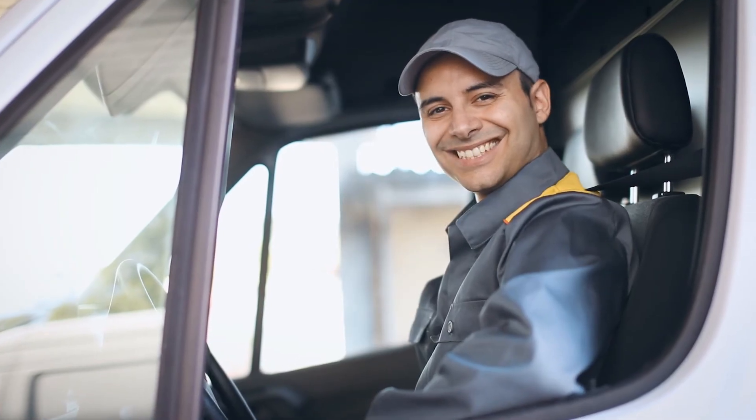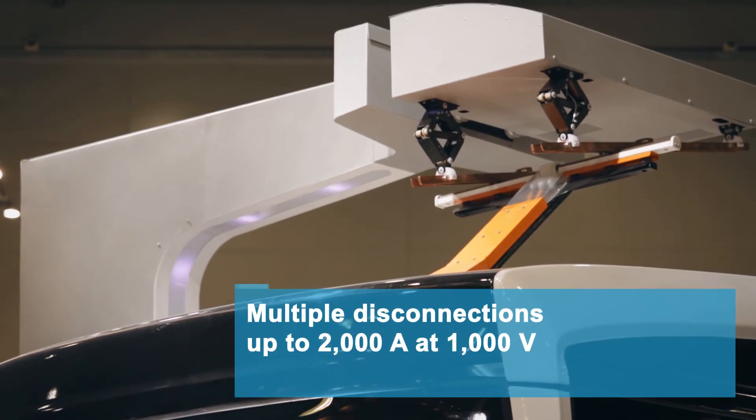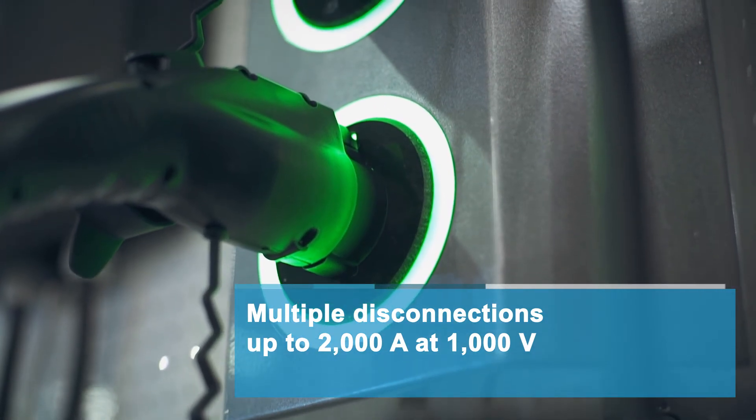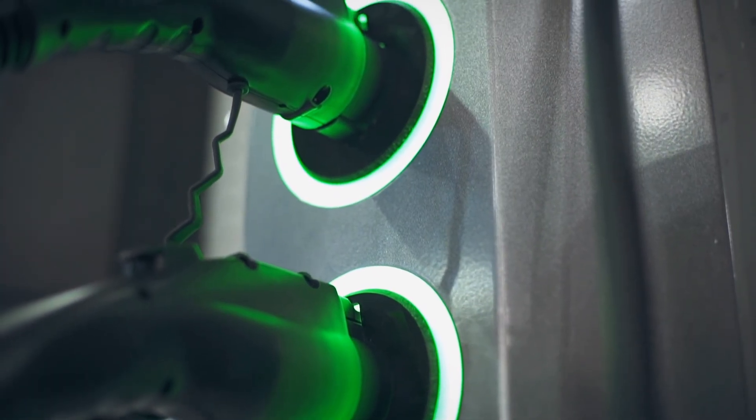Even in the event of an overload, the HVR10 hybrid switching system can repeatedly and reliably disconnect loads up to 2,000 amps at 1,000 volts, thus closing existing security gaps.